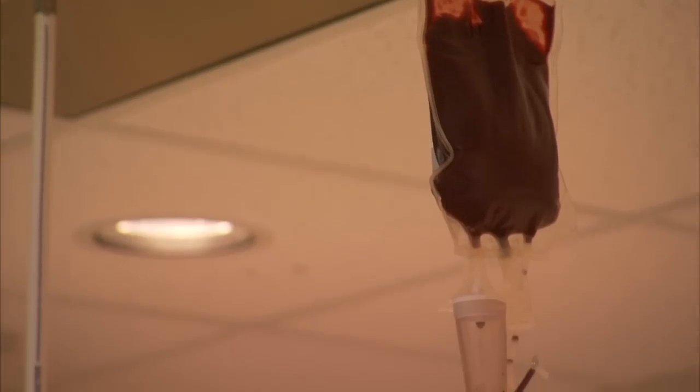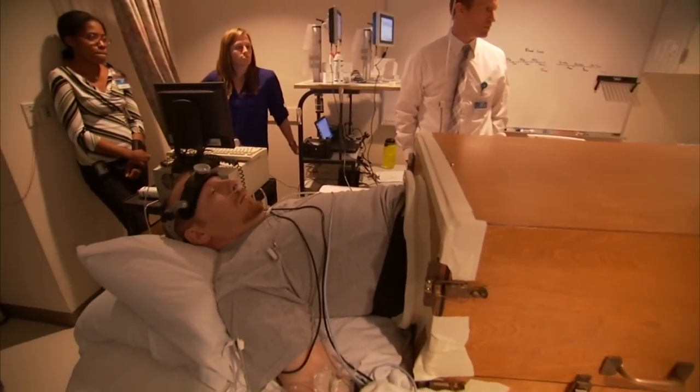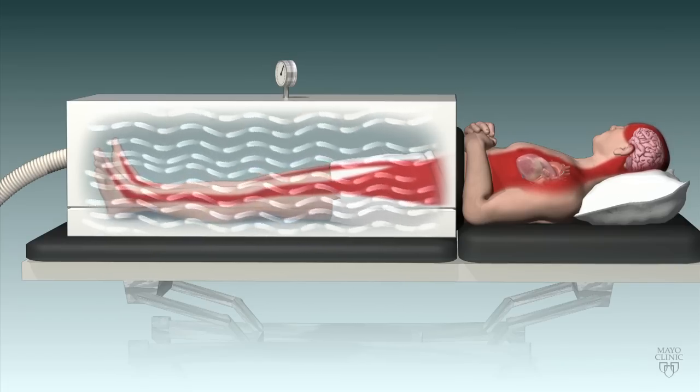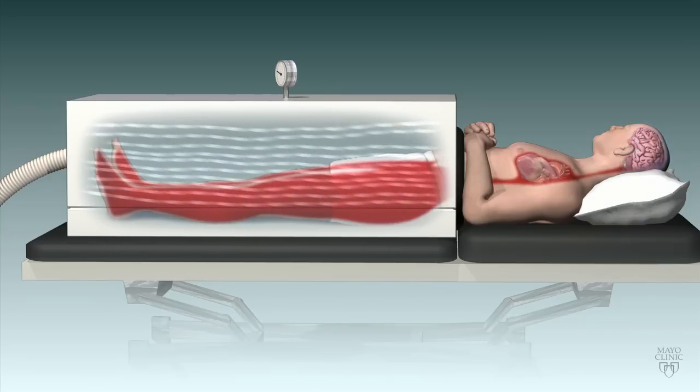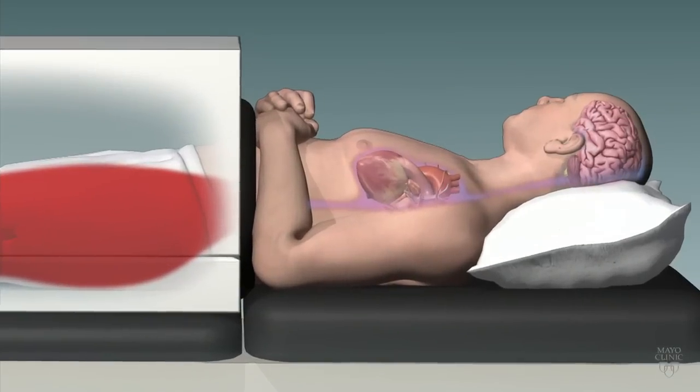Then they put the blood back in and start phase two. This involves putting the test subject into a negative pressure box. The negative pressure makes it difficult for blood to flow back to the heart, so it pools in the legs. The amount of blood that reaches the brain and heart decreases, mimicking blood loss.